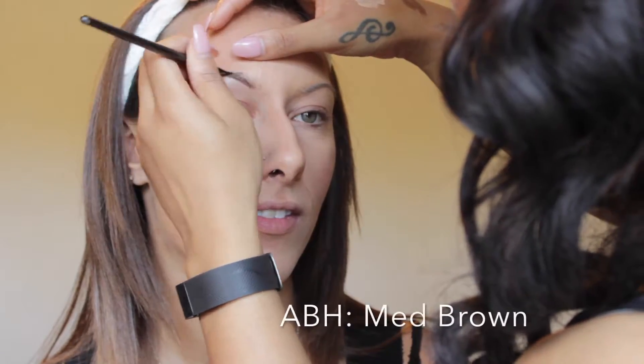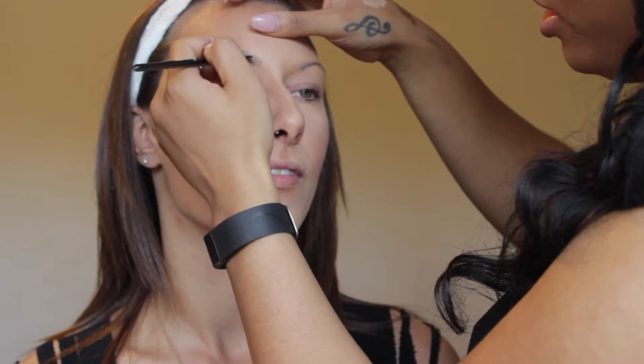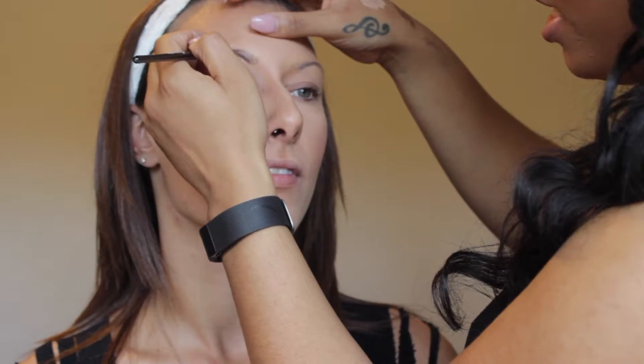Filling in the brows with medium brown Dip Brow from Anastasia Beverly Hills, making sure that we get them sculpted as best we can.